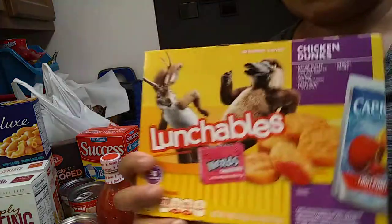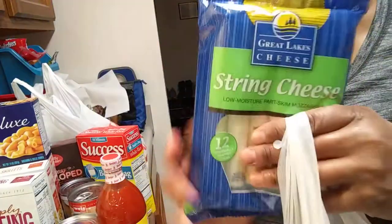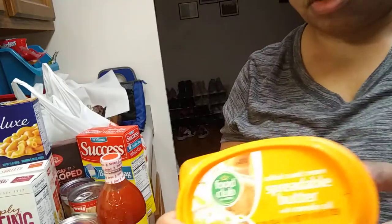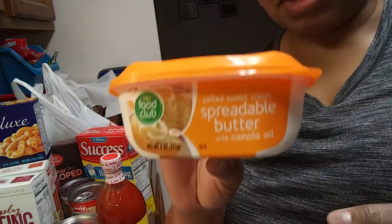My son, he likes the chicken nugget lunch bowl. And some more string cheese. Like I said, everything I get is the cheapest brand. This is spreadable butter — I haven't had real butter in a while.